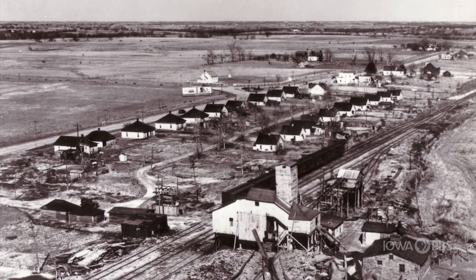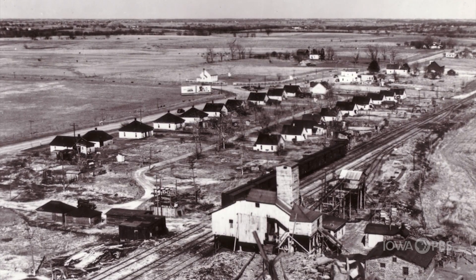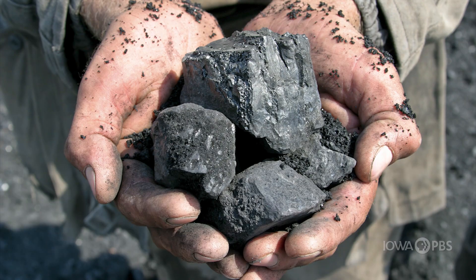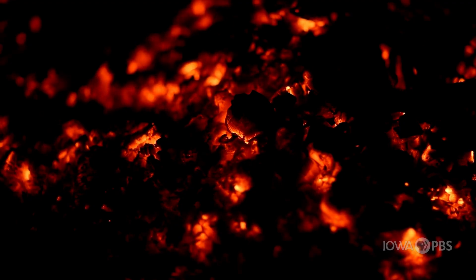By the year 1870, Iowa settlers had discovered that many of the hills of Central and Southern Iowa had coal, a black or dark brown rock found underground. When this natural resource is burned, it provides heat that can be converted into energy.